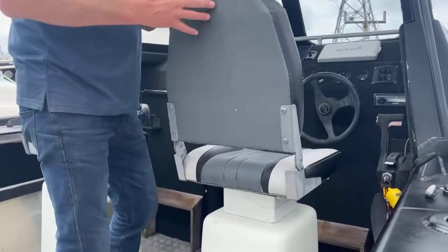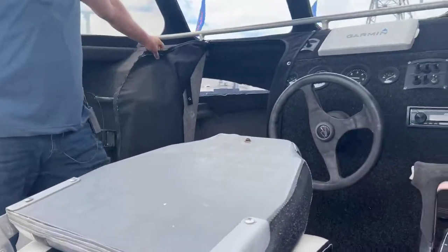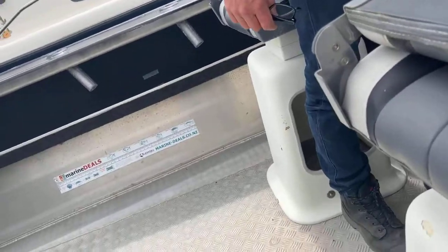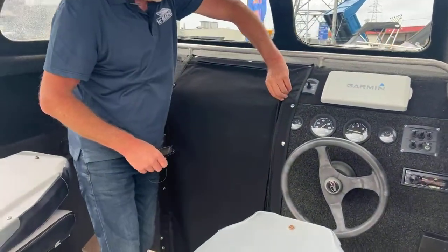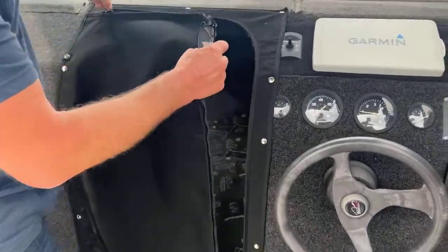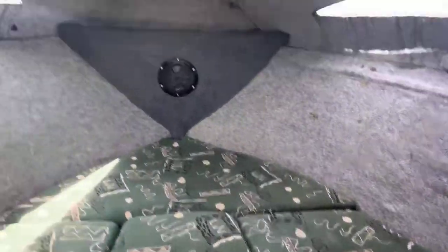We've got some fold-down seats here — twin swivels — which are very handy and easy to use. We've got a lock-up cabin or semi lock-up cabin. You can use it for privacy or to keep you out of the weather. If you want to have a snooze or put a portable toilet down there, that would be handy. It's in really nice tidy condition inside.